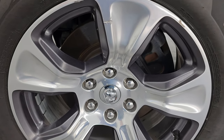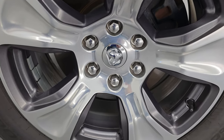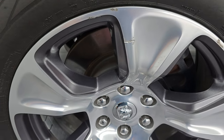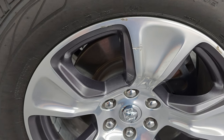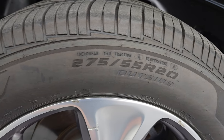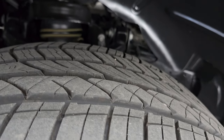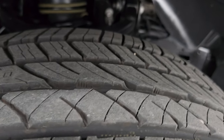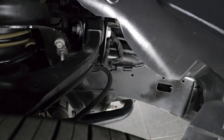Comes with the 20-inch polished aluminum wheels with the granite crystal pockets. Wheels are in pretty nice shape — there is one little nick, but nothing too bad. Comes with Cooper Pro Control 275/55 R20 tires and I would say these tires have probably about 80 to 90% of the tread left on them. Lots of tread left on those tires.